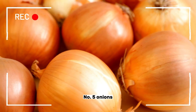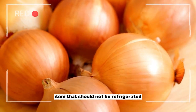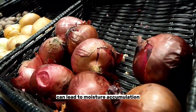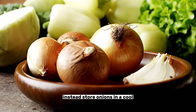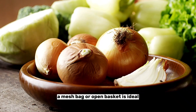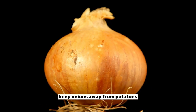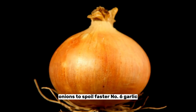Number five: onions. Onions are another food item that should not be refrigerated. Cold temperatures can cause onions to become soft and moldy, and the humidity in the refrigerator can lead to moisture accumulation, which can cause onions to spoil quickly. Instead, store onions in a cool, dry, dark place with plenty of air circulation. A mesh bag or open basket is ideal, allowing air to circulate and preventing moisture buildup. Keep onions away from potatoes, as the gases emitted by potatoes can cause onions to spoil faster.